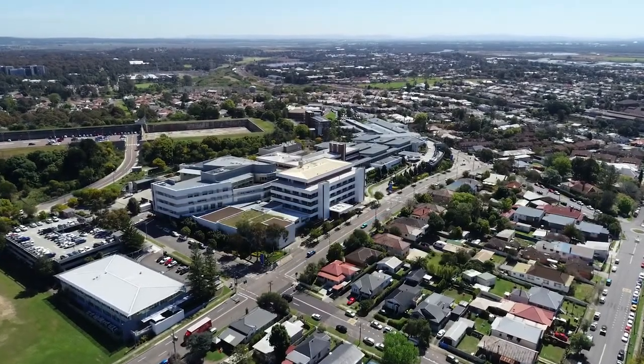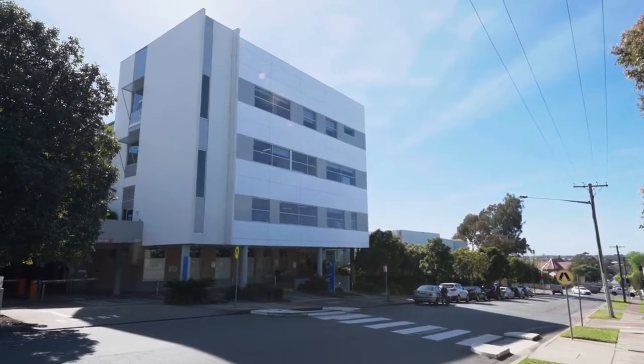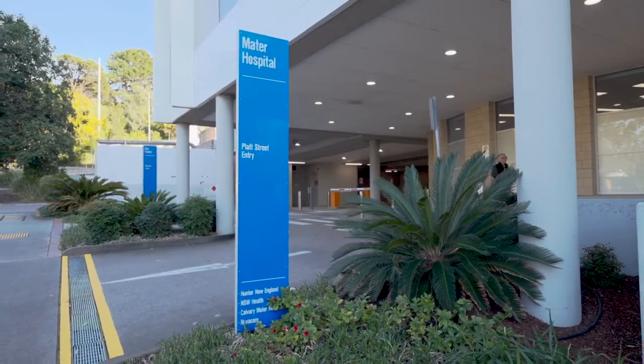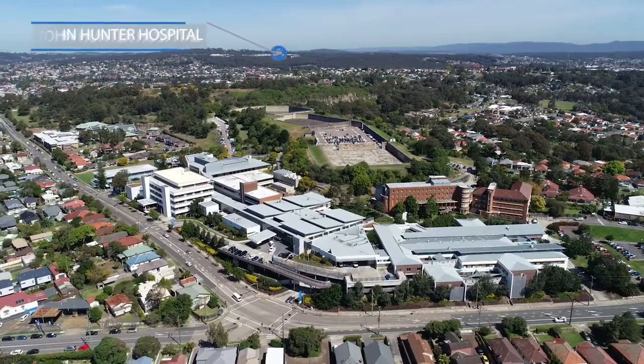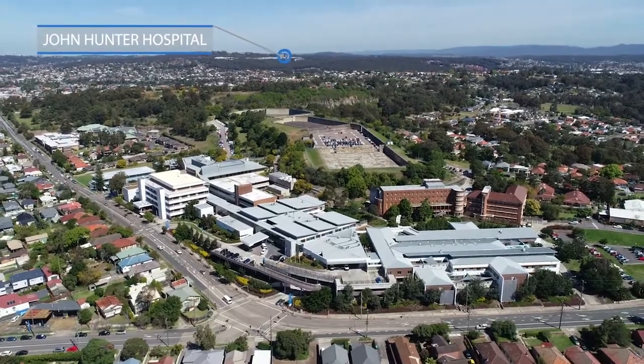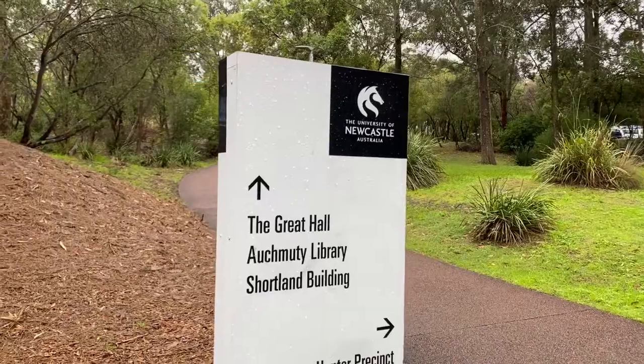Welcome to Calvary Mater Newcastle. The Mater is a publicly funded affiliated hospital and tertiary level cancer centre for Hunter New England local health district. It's five kilometres from John Hunter Hospital and the Hunter Medical Research Institute, and 1.3 kilometres from the University of Newcastle, for which the Mater is a teaching hospital.